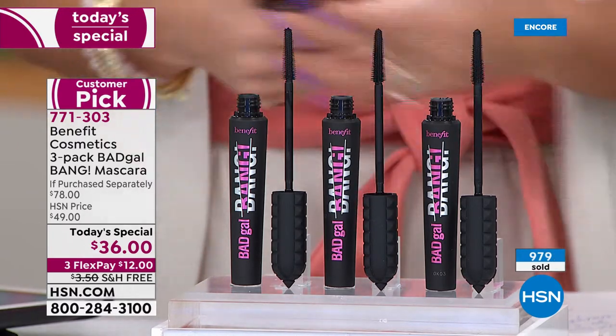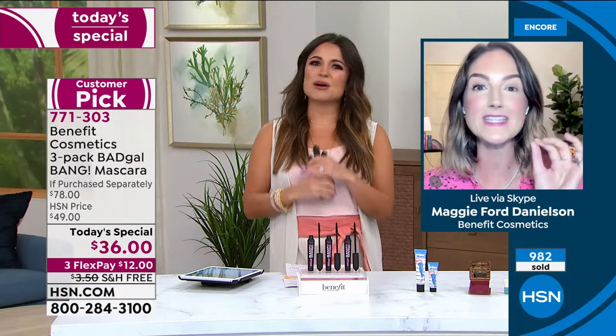This has got to be one of the most giftable things you can give - because you don't choose a size, you don't choose a color, everybody uses mascara. That's exactly right. Mascara is a universal product.